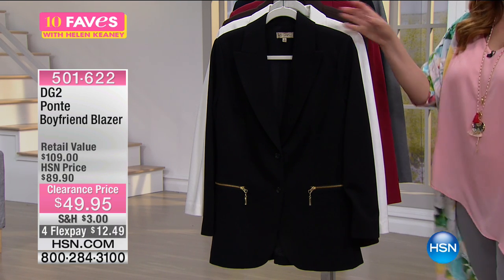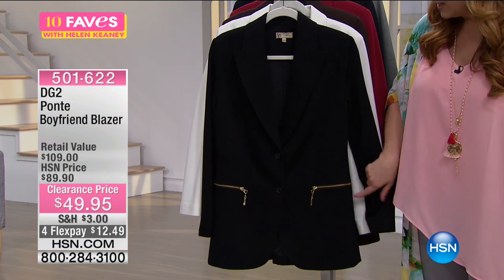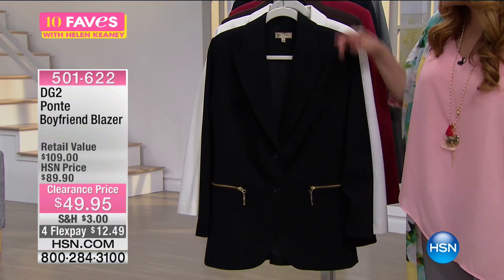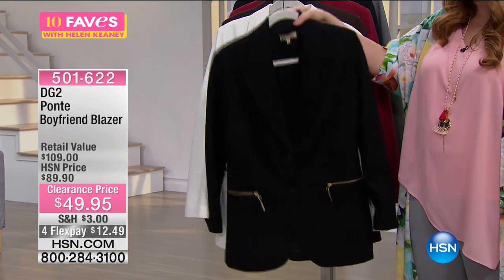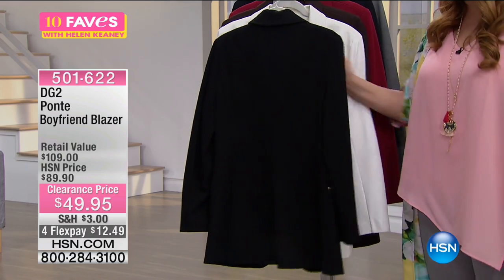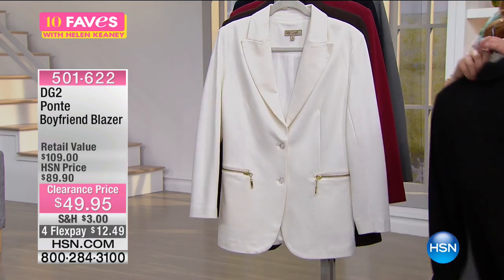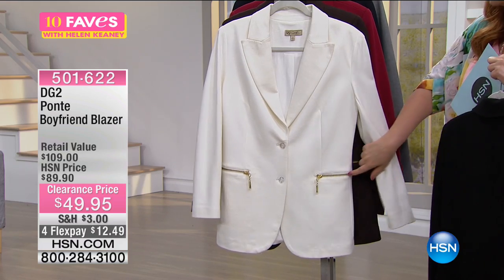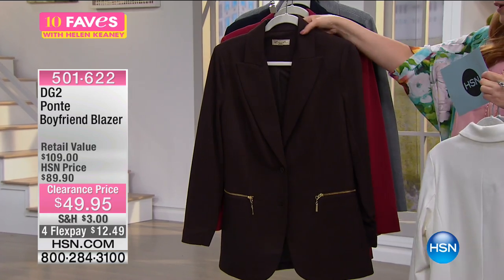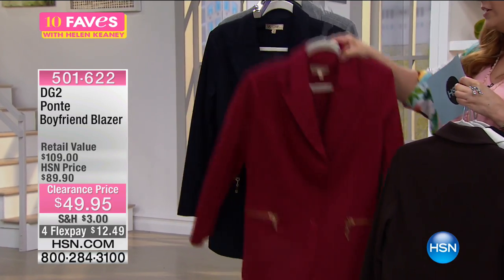We have it in that perfect black with gold zippers, just two buttons, and a princess seam. I'll turn it around so you can see the princess seaming in the back as well — it is fully lined and gorgeous. We also have it in ivory, and look how elegant the ivory looks with the gold — I think that's beautiful. We also have it available in espresso, and here is the wine color.